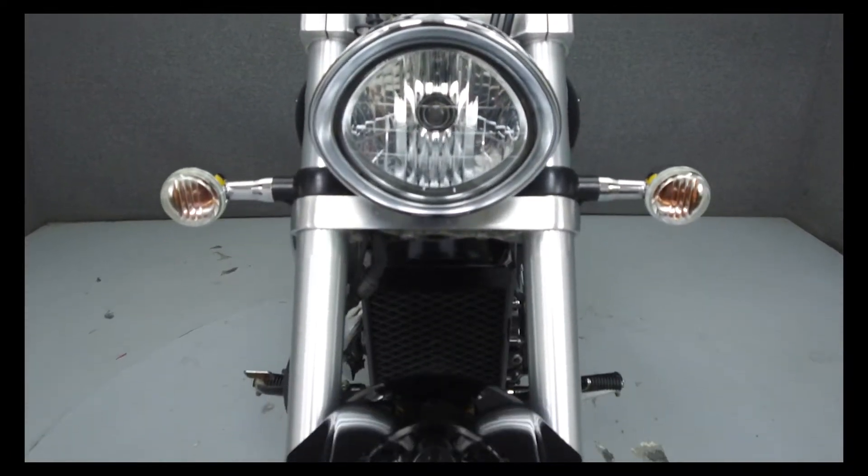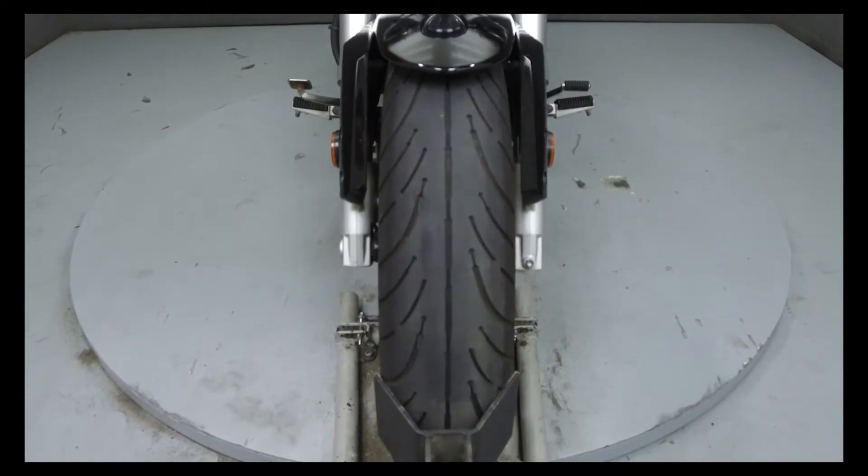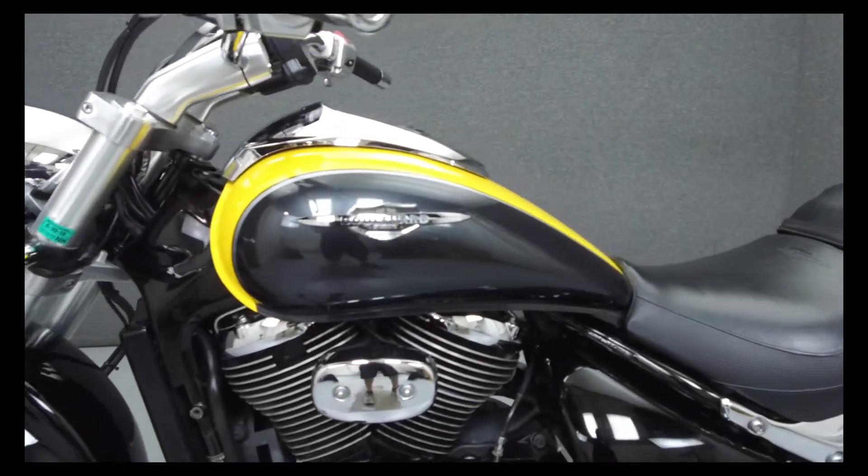It has a seat height of 27.6 inches and a wet weight of 593 pounds. It has been upgraded with a faux carbon tank console insert.